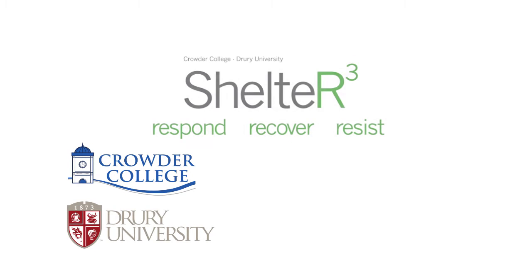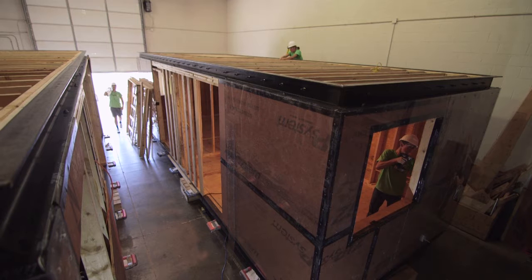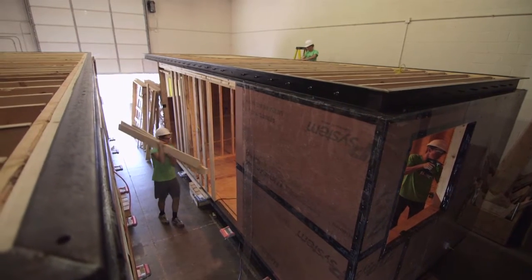Crowder College and Drury University have partnered to create Shelter Cubed for the 2015 Solar Decathlon. Built with Midwestern tornadoes in mind, Shelter Cubed is designed to respond, recover, and resist.